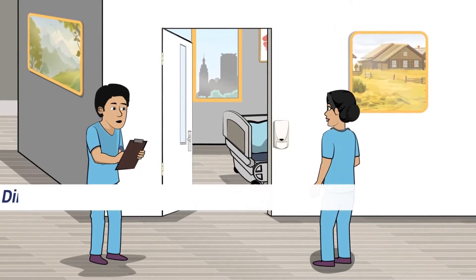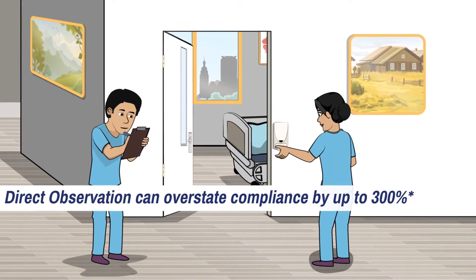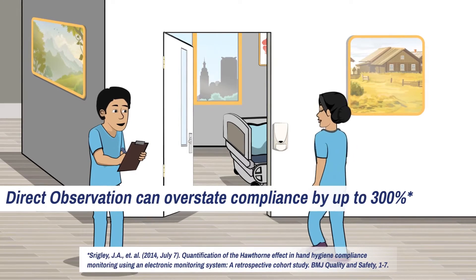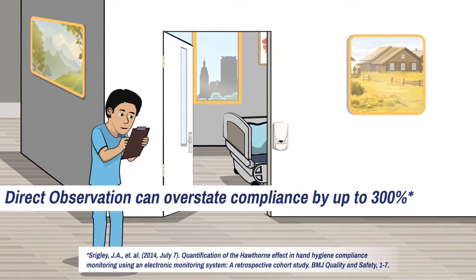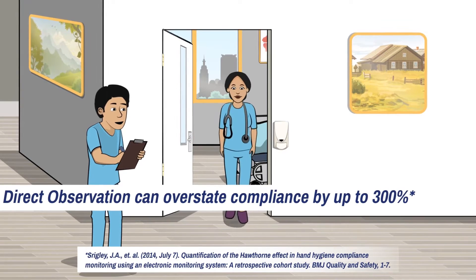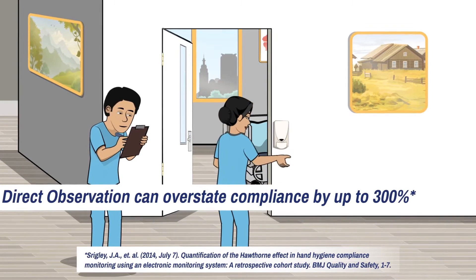Many hospitals use direct observation to measure hand hygiene compliance. The problem is it's time-consuming, unreliable, and the resulting data is highly skewed. This hinders hospitals from realizing their true compliance rate and impacts total cost of care.